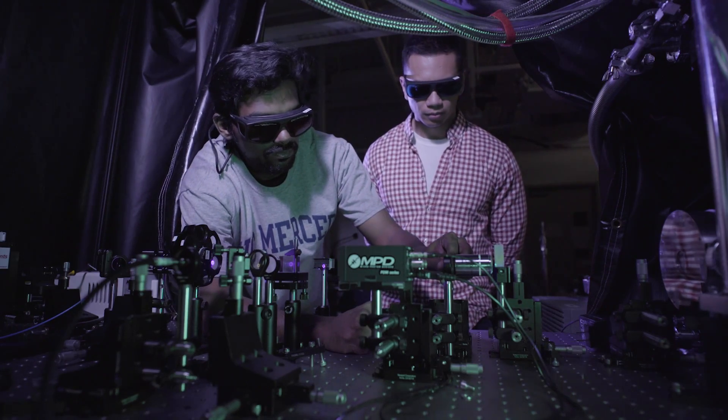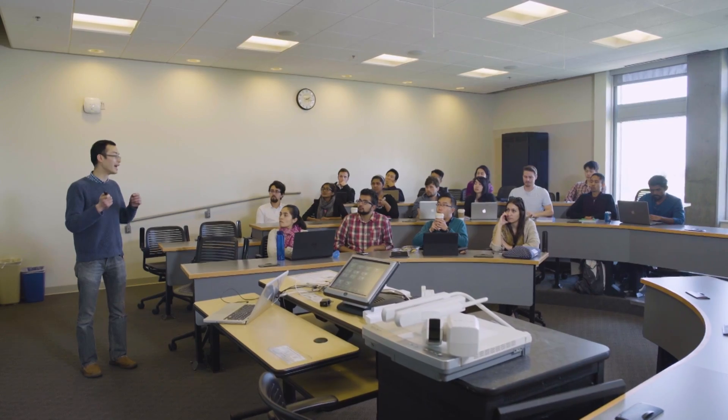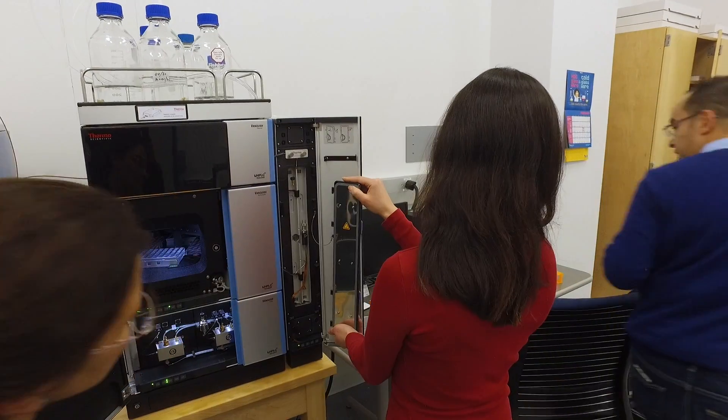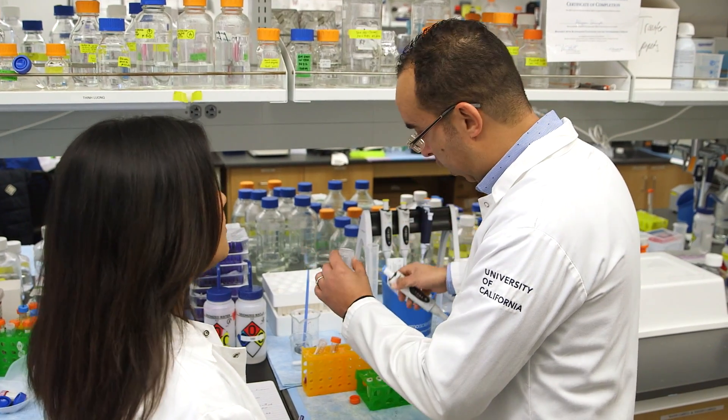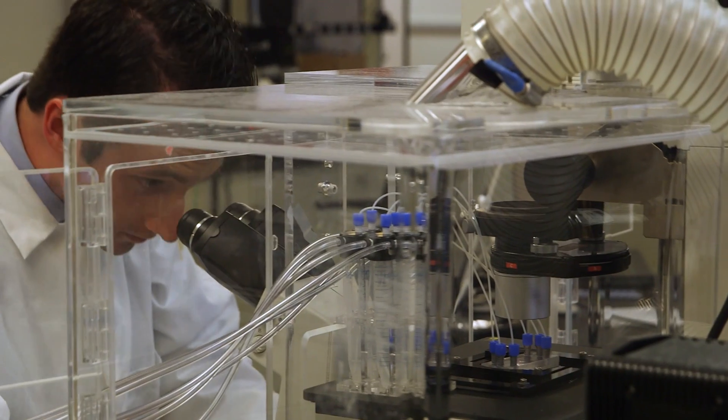My vision for the future of CCBM is to be an institution on campus that is a focal point for all biophysical science, biotechnology, and biomaterials research — and also an entity that provides graduate education and training, including graduate minor degrees in these fields, for all students from across the university.